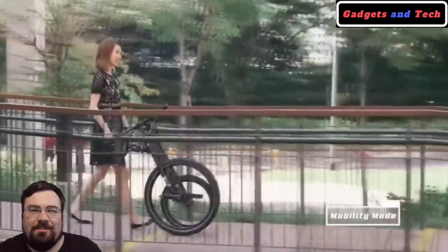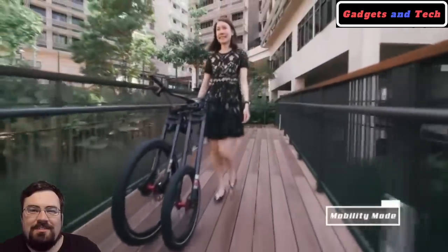We think one of the best features is being able to fold this bike up in the city and take it into your workplace.